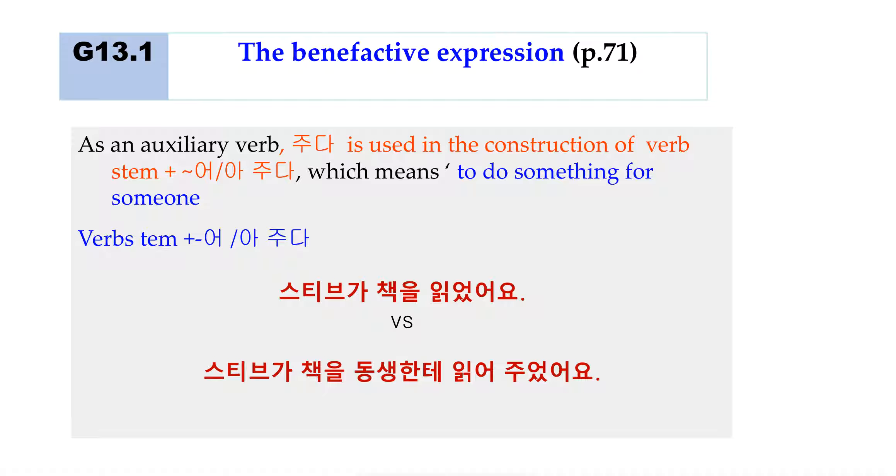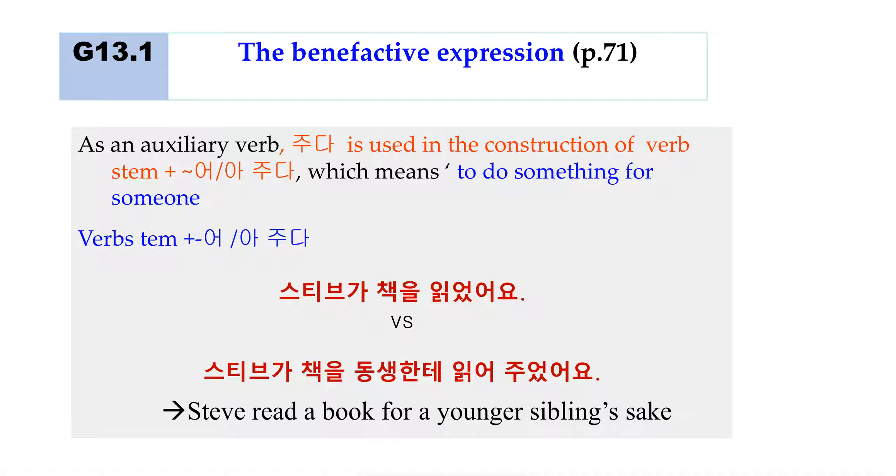Now, many times 주다 is used as an auxiliary verb in the construction verb stem + 어 주다. In that case, it means 'to do something for someone's sake.' For example, '스티브가 책을 읽었어요' versus '스티브가 책을 동생한테 읽어주었어요.' The first has no audience — Steve just read a book. But the second, 읽어주다, means Steve is doing something for someone's sake — reading a book for a younger sibling. Expressions like this include 가주다, 해주다, 도와주다, 빌려주다.